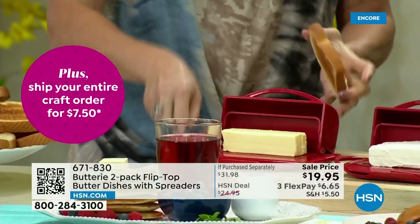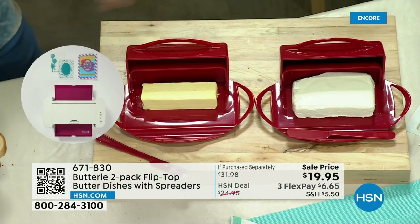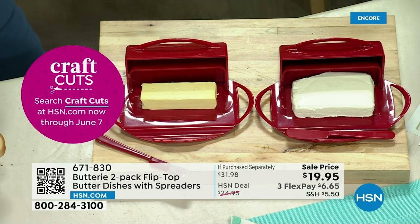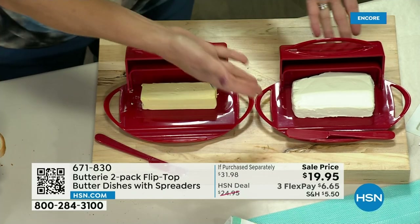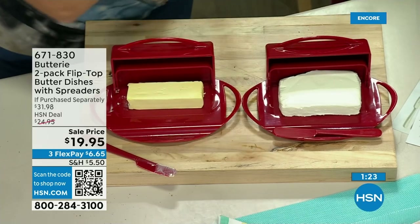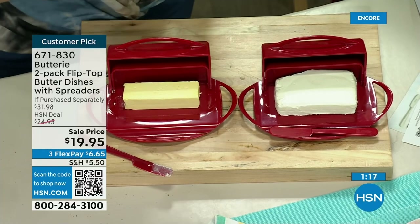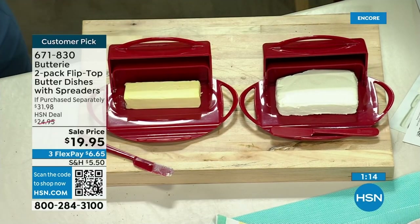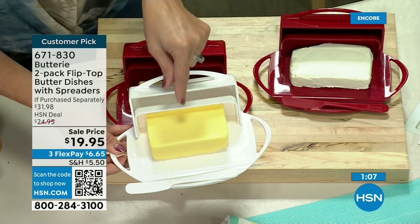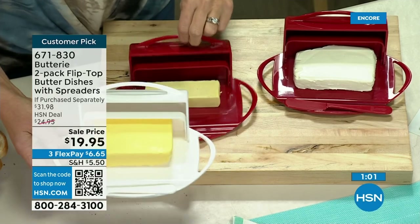It also fits the European butters — the Irish butter is so good. It will fit two regular sticks of butter or the large size. Let me read a couple of reviews. Doll Baby in Ohio says, I love soft butter and this really works — you can keep your butter out all the time and it's wonderful. Crafty Lady in Ohio says, I hate trying to spread cold butter on toast. These solve the problem and keep the butter clean and handy. And it will fit two regular sticks of butter or the large European butter.